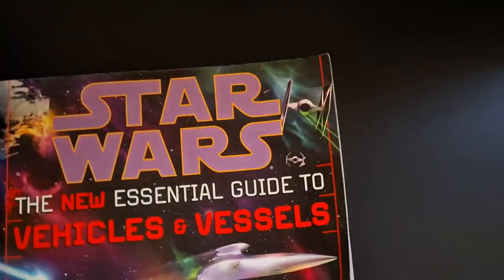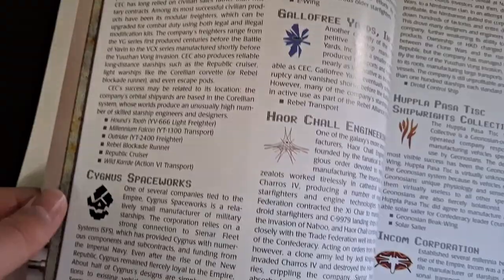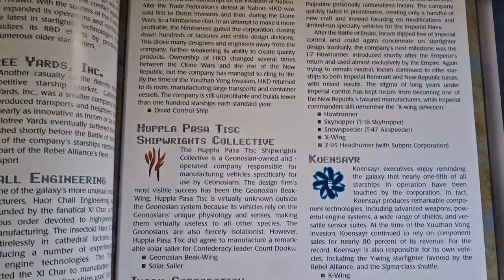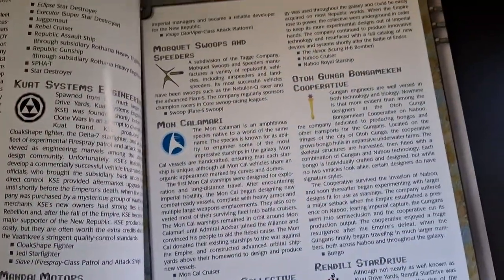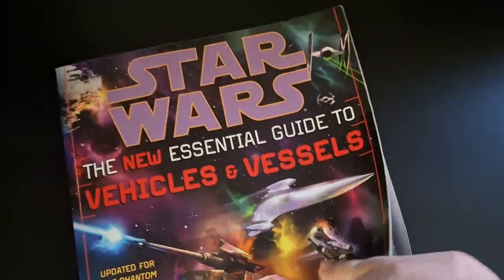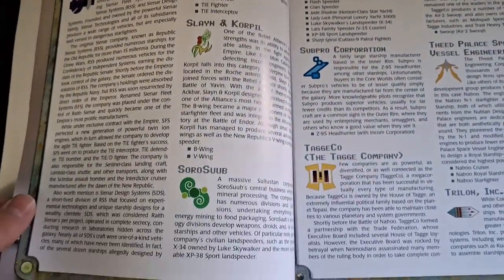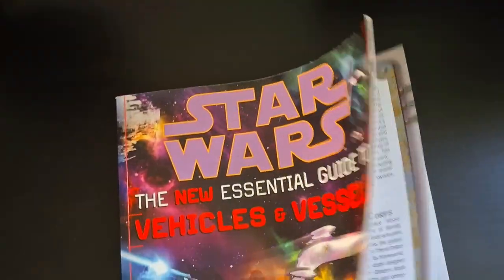Then it goes on to the major manufacturers. A few important ones: Baktoid Armor Workshop did some of the Separatist vehicles; the Corellian Engineering Corps are pretty famous for the Millennium Falcon and others; and Kuat Drive Yards — the Imperial Star Destroyer is their handiwork.